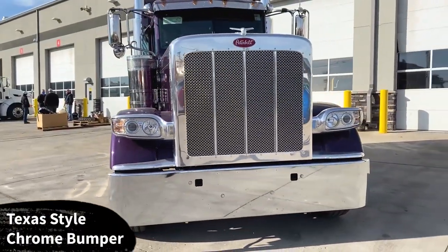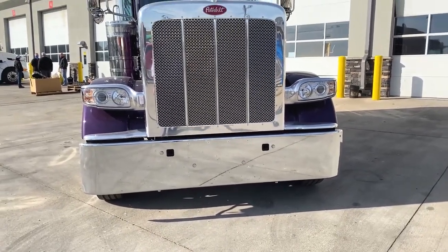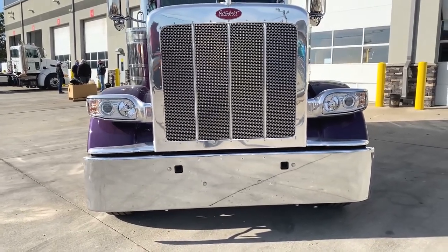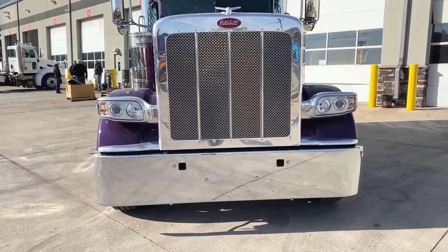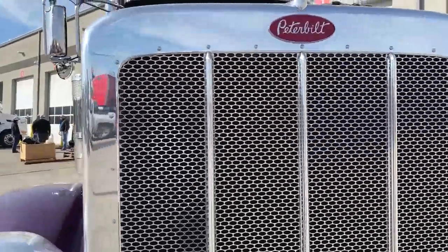Up front we've got the Texas-style 18-inch chrome bumper with the toe pin holes. If you want the same bumper without the toe pin holes, we're able to do that. If you want a custom bumper — 20, 22-inch, or even a 24-inch tapered bumper with a lift-up — we have those options available for you.